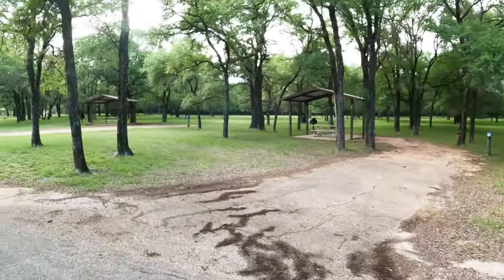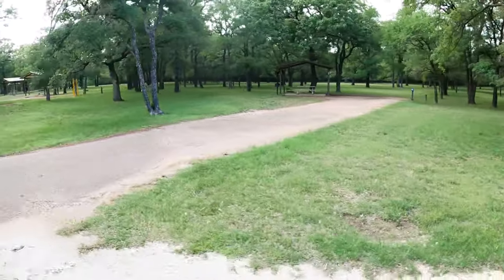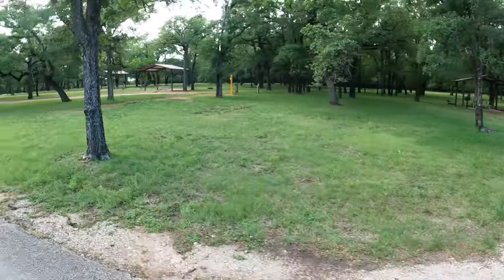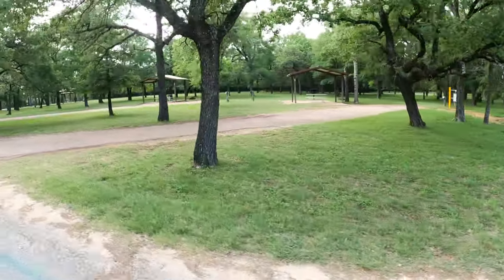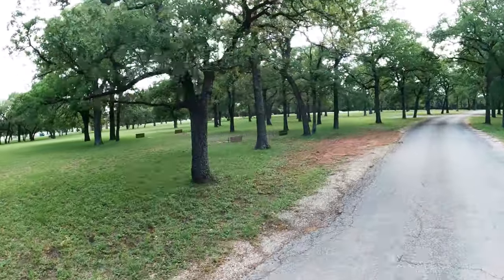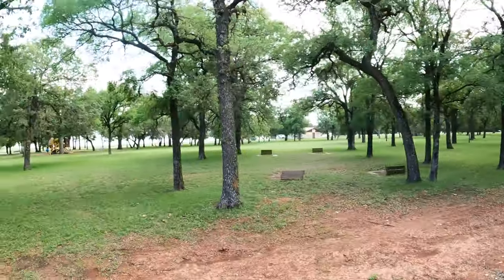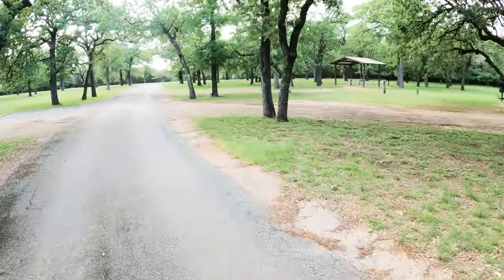Let's go see what else we can find. On our last visit to Sedron Creek, we were in one of these sites along here somewhere. Nice long flat sites — these are all 30 amp with water in the oak trees. There are some horseshoe pits and there's actually another playground structure over there for the kiddos. This is such a pretty park.